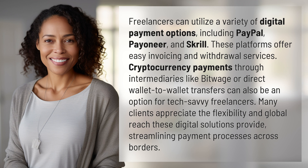Cryptocurrency payments through intermediaries like BitWage, or direct wallet-to-wallet transfers, can also be an option for tech-savvy freelancers. Many clients appreciate the flexibility and global reach these digital solutions provide, streamlining payment processes across borders.